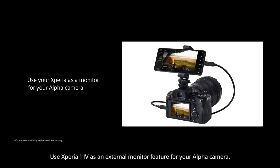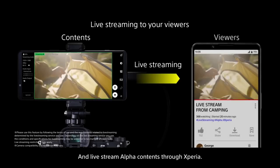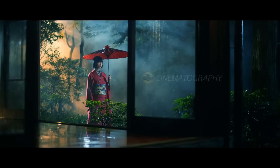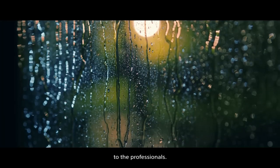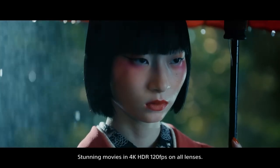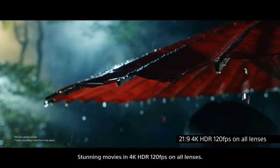Use Xperia 1 Mark IV as an external monitor feature for your Alpha camera, and live stream Alpha contents through Xperia. Record movies with similar parameters and color settings to the professionals — stunning movies in 4K HDR at 120 frames per second on all lenses.